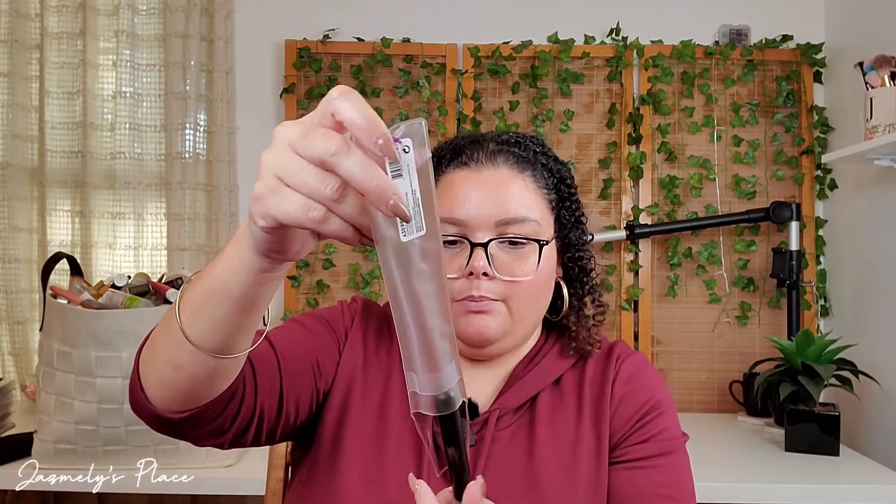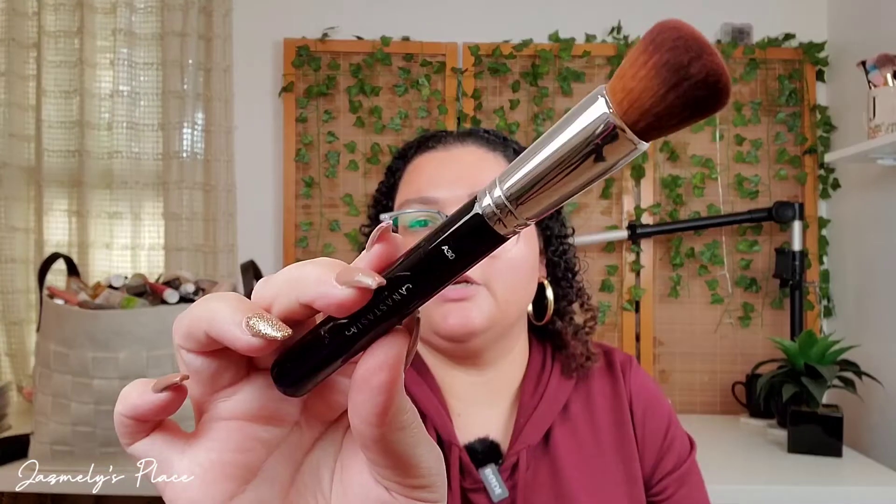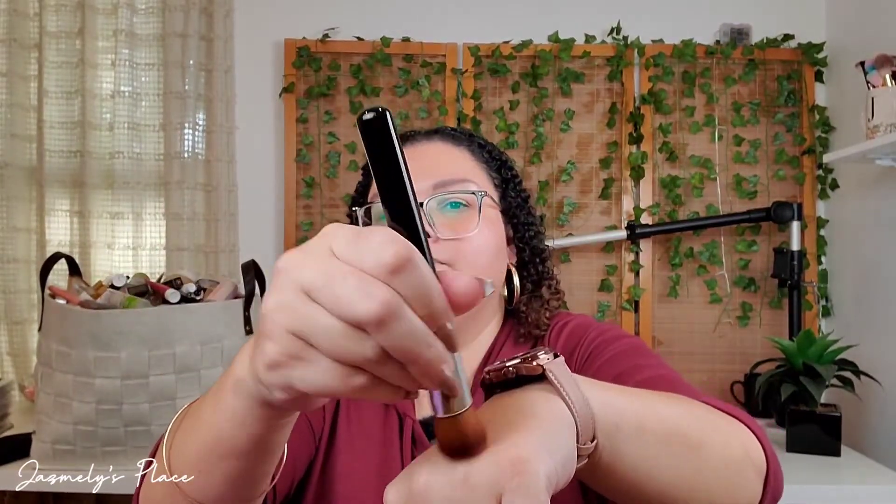Next product is a brush — it is the A30 Pro brush, the domed kabuki brush. Let's pull it out of the packaging here. This is the brush here. This one retails for $24.